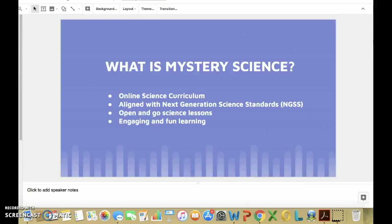What is Mystery Science? Mystery Science is an online science curriculum that is aligned with the Next Generation Science Standards. Mystery Science provides ready-made science mysteries for elementary school students. Each lesson is engaging and fun. It contains a central mystery, discussion questions, supplemental reading, and a hands-on activity.